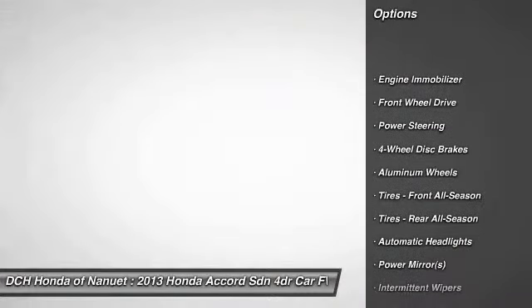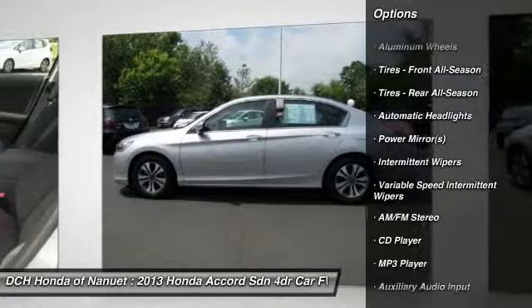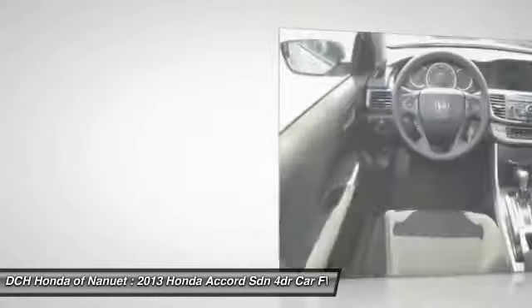Stability control, traction control, steering wheel audio controls, anti-lock braking system, driver airbag, power steering, adjustable steering wheel, floor mats, cruise control, keyless entry.